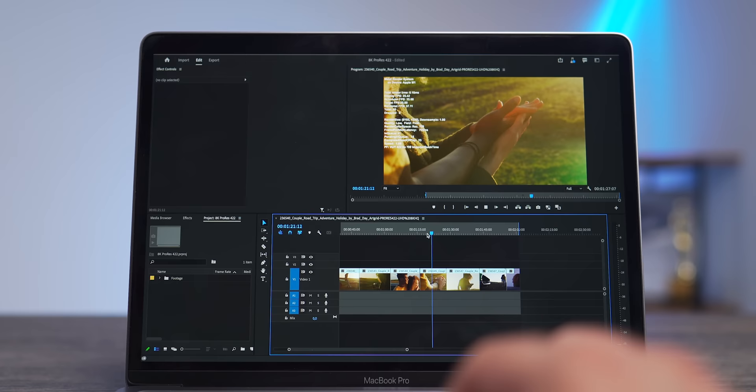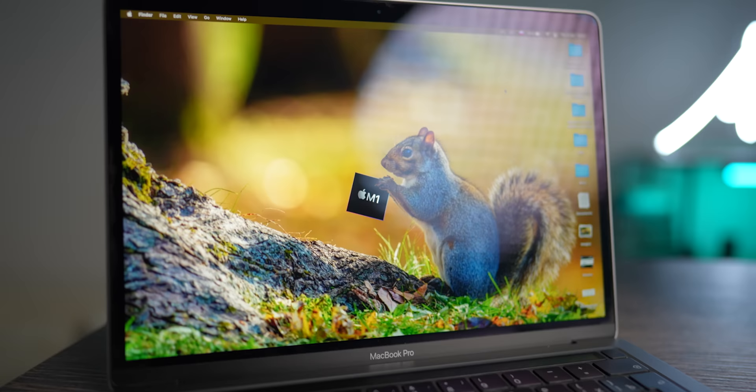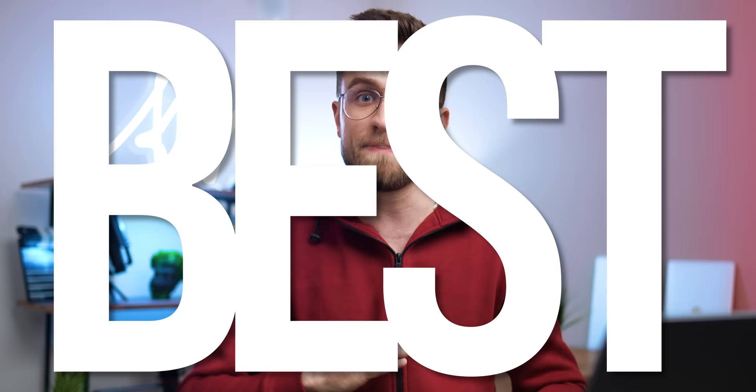8, 16, or 32GB of unified memory — tough choice. No matter how hard Apple tries to convince you that it's worth every single penny, there's actually a great chance to waste money. And this is your guide to pick the best RAM and avoid, probably, the painful mistake of picking the wrong one.